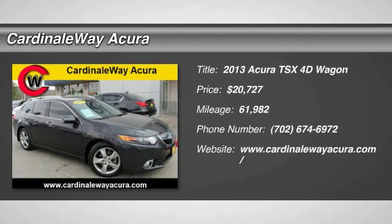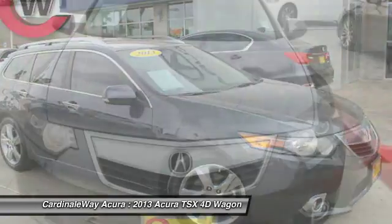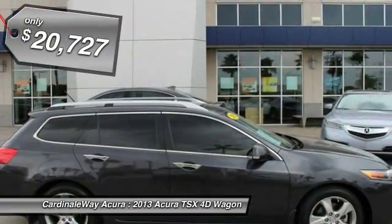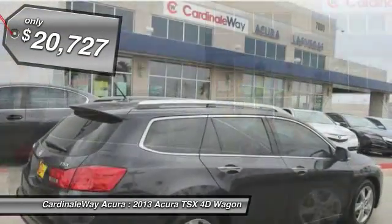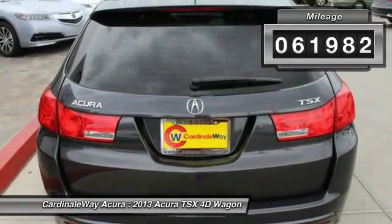The 2013 Acura TSX uses quality materials and is built with excellence. It comes equipped with a spacious interior and an impressive list of standard features, and is priced below $25,000. This vehicle has less than 65,000 miles.